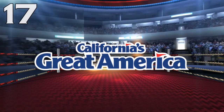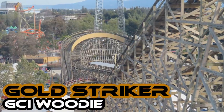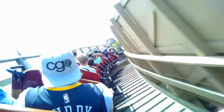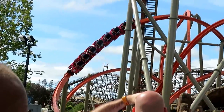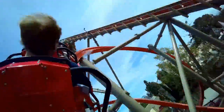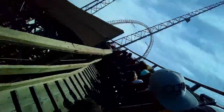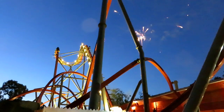Number 17: California's Great America. Rail Blazer, an RMC Raptor, and Gold Striker, a GCI wooden coaster. This is the first park on the list where there isn't a big gap between the top two — there isn't much consensus on which is the best coaster. The RMC Raptor is a short ride but offers one of the most intense experiences anywhere, with the best pacing I've seen on a coaster. Gold Striker is one of the stronger GCI wooden coasters in the country — a long, out-of-control ride with decent airtime. Both rank towards the bottom of my top 50.